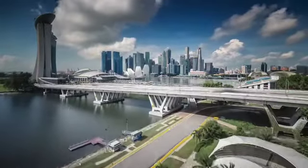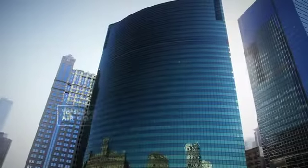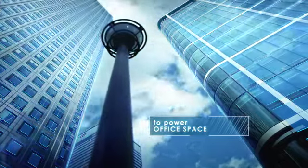The cities of tomorrow face ever-growing traffic, population, and need for clean energy. Where will this energy come from? What if every vehicle and building would produce its own green energy?